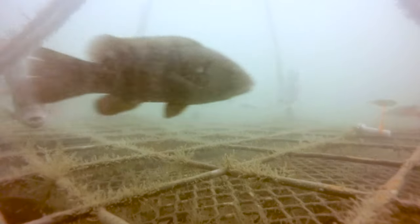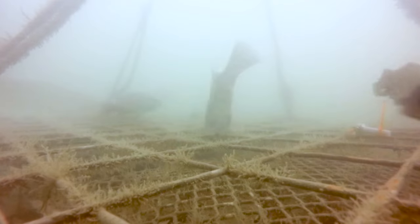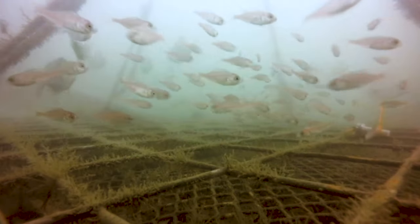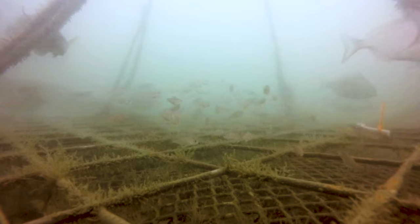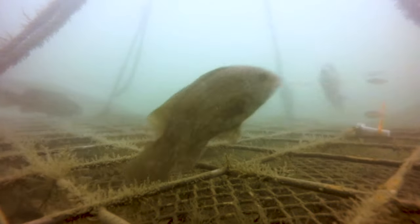To date, we've observed 21 different species around the oyster cages, including fish that commercial and recreational fishermen love to catch. We've seen fish of all sizes and life stages using the cages as habitat. In fact, the video shows that oyster farms may serve as a nursery for young fish.